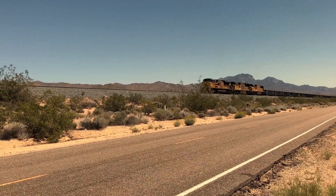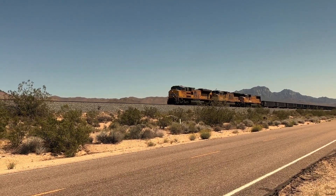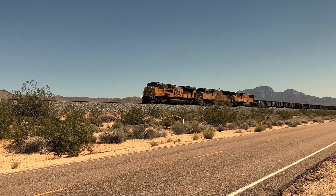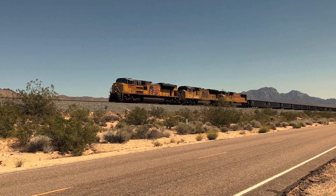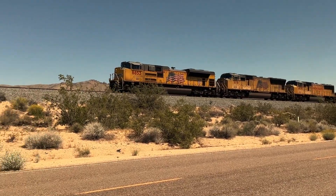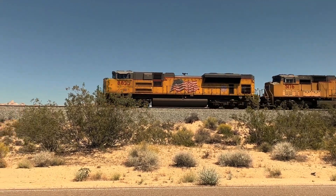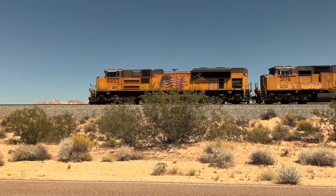One of the most intriguing things we found in the Mojave Desert was this train. Apparently the tracks are well used — there are always trains coming through this area, and it was really surprising to us. There are plenty of places along the road where you can actually stop and take some great photos of the trains going through.